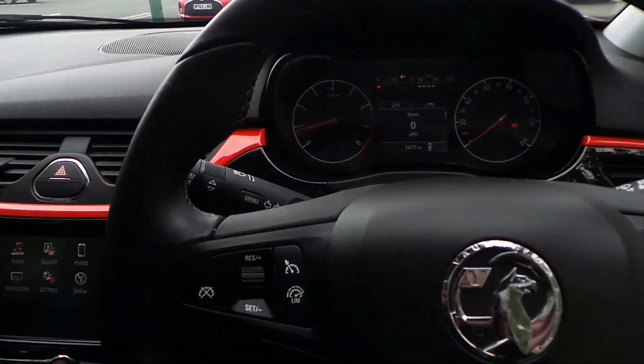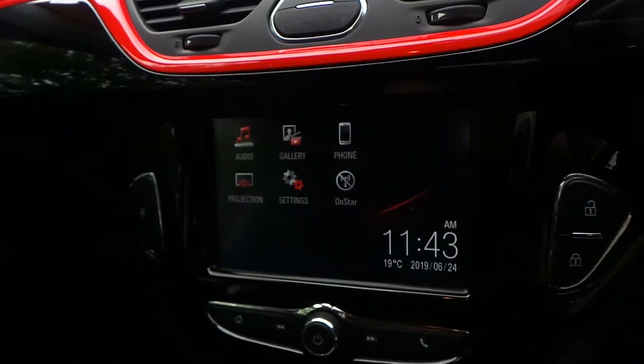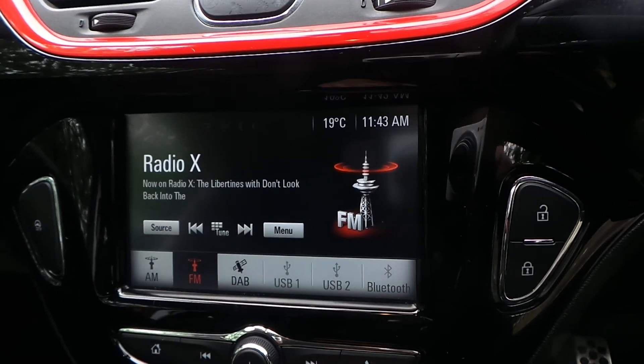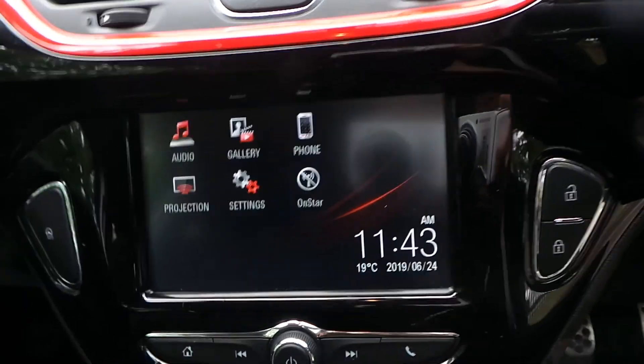We have a multi-function steering wheel — on the left you've got your cruise control and speed limiter, and over to the right are controls for your media system. The media system is called an R4 IntelliLink, it is full touchscreen and comes with AM, FM, and DAB digital radio. It will also connect to Bluetooth, Android Auto, and Apple CarPlay, so you can get Google Maps on there for navigation.